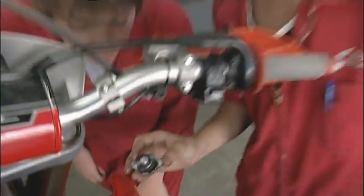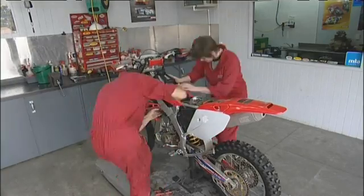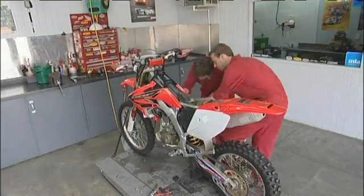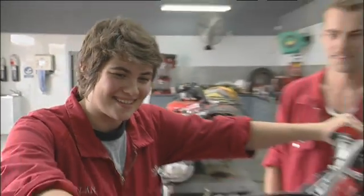Once you've done an apprenticeship like Luke, you can go into management, you can set your own shops up, and it gives you the excitement to carry on. It's the end of the experience but there's just one question left — will the bike start? The thing I enjoyed most about this experience is being around bikes, being able to work with my hands, and learning how everything works in bikes and quad bikes.